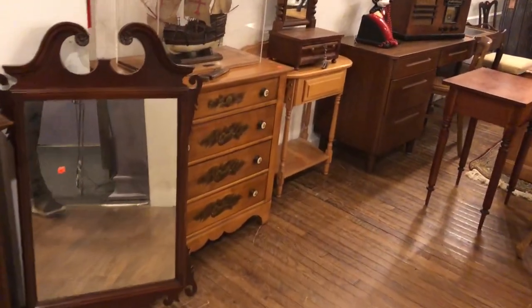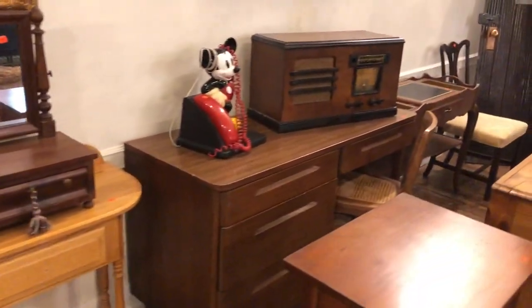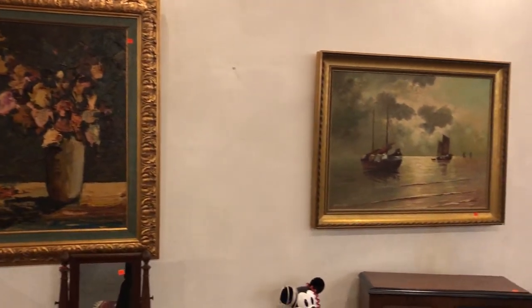There's a nice painted chest of drawers, a nice old ships model, a nice old radio. Art in the sale — there are some pieces of art from this estate in Baltimore.